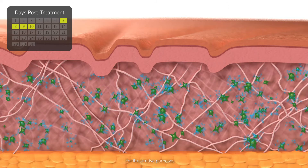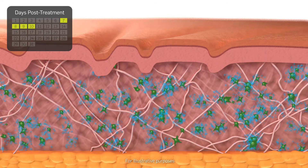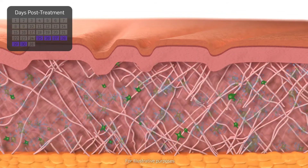Tissue growth factors are released. At 25 to 30 days post-treatment, new collagen and elastin synthesis decreases fine lines and wrinkles.